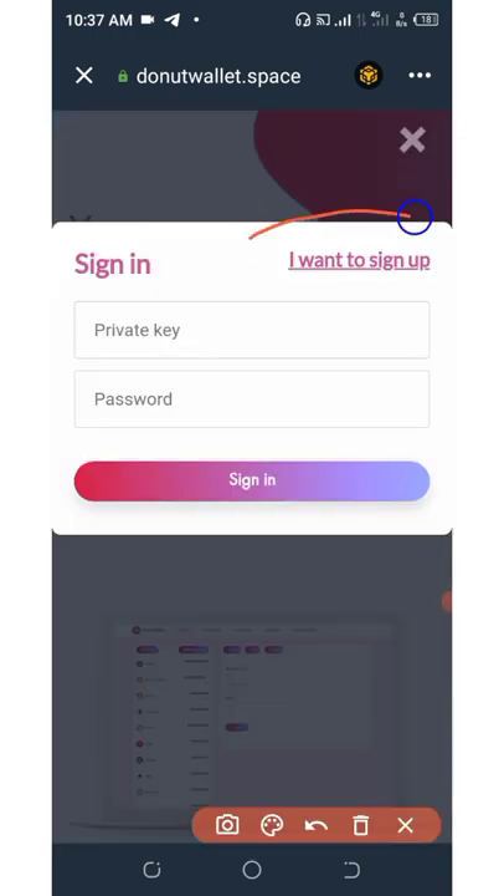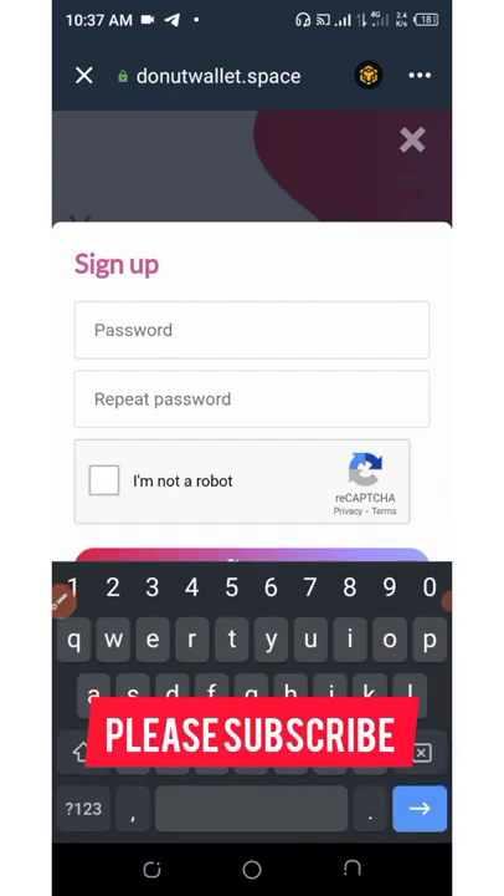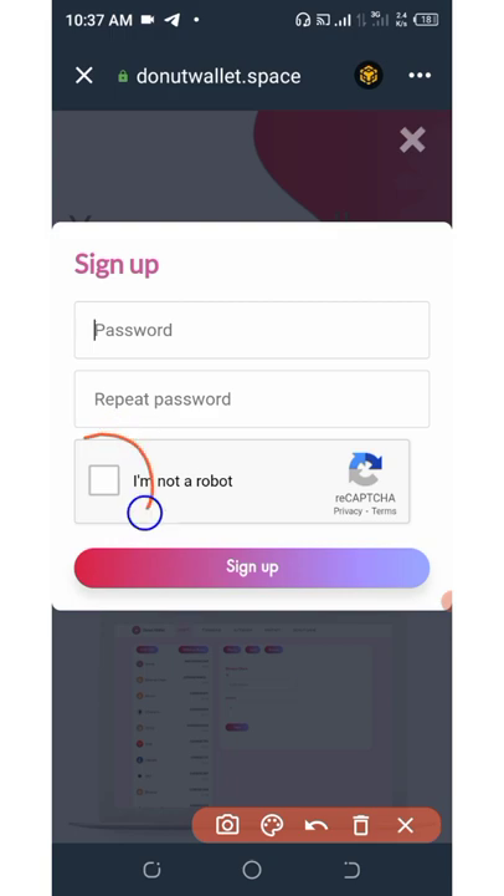So right now you're going to need to sign up by clicking 'I want to sign up.' Right here you're going to need to set up your password, then repeat your password, verify your network, and then click on sign up.